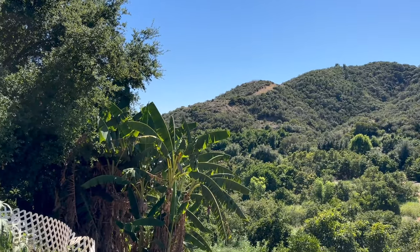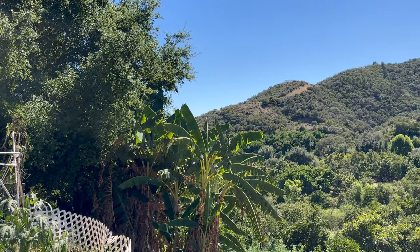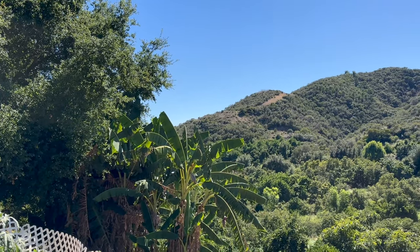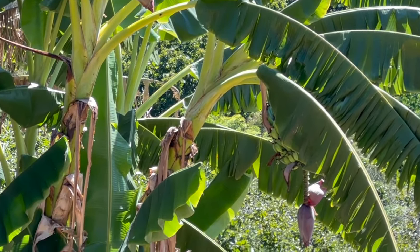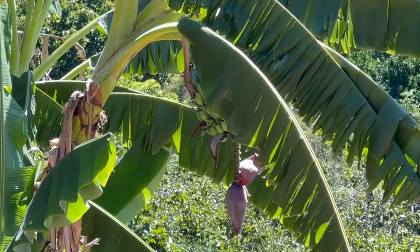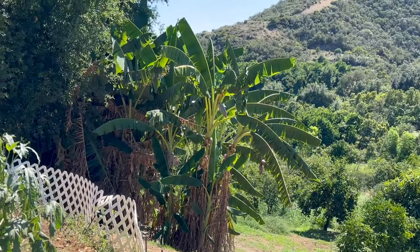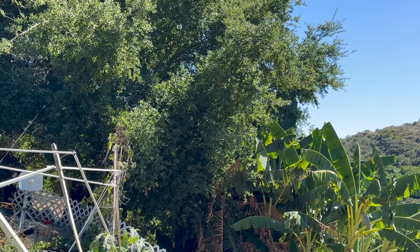Bananas are not liking it too much. They're going to get a lot of water — they've got bananas on them too. I've got some new mamas having babies there. The one I'm going to be taking down soon right there is an ice cream banana, and those behind it are a big stand of miniature Cavendish bananas.